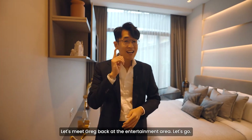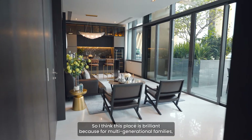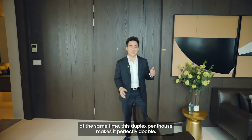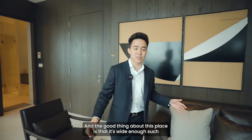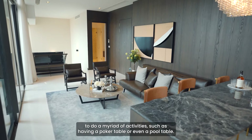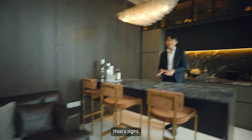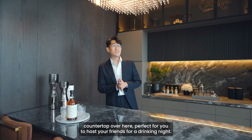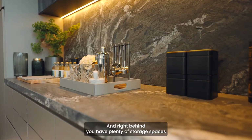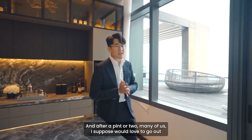Welcome to Level 2 of the entertainment area. This space is brilliant for multi-generational families or families who want to have multiple gatherings at the same time — this duplex penthouse makes it perfectly doable. The space is wide enough to convert for a variety of activities such as a poker table or even a pool table. And when you want drinks, there's a luxurious marble countertop over here, perfect for hosting friends for a drinking night, with plenty of storage space behind for all your alcohol and even space for a huge wine chiller.